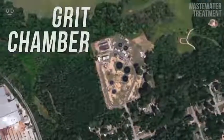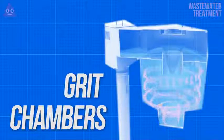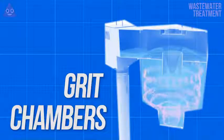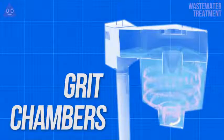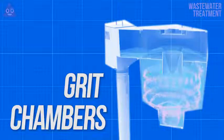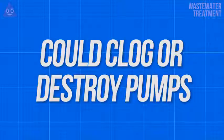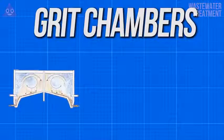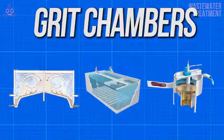Next up is the grit chamber. Grit chambers are the next step in the pretreatment process following bar screens. Since these bars don't catch everything, larger particles called grit still need to be removed from the sewage as it is made even more homogenous. As the sewage flows into the grit chamber, the velocity of the rather viscous sewage is adjusted to allow for particles of sand and rock to settle out. There are three types of these chambers: horizontal grit chambers, aerated grit chambers, and vortex grit chambers, which all accomplish the same task using slightly different methods.